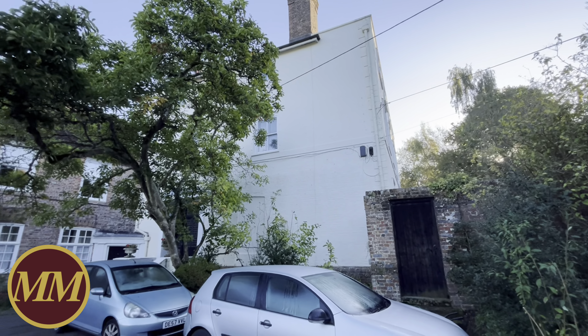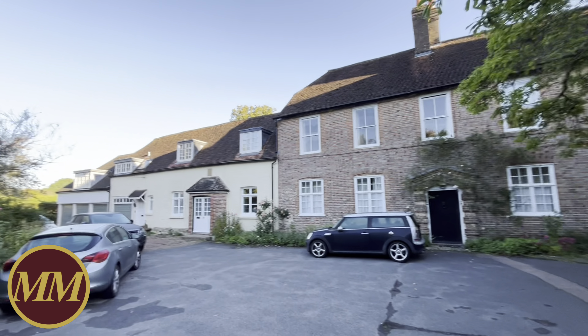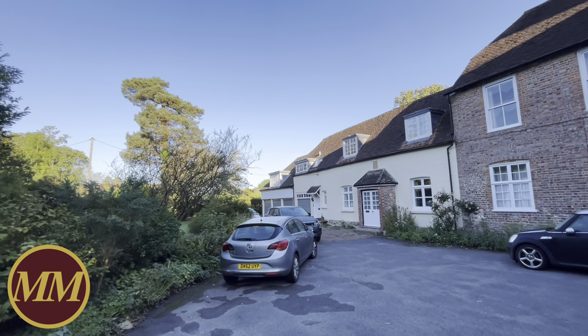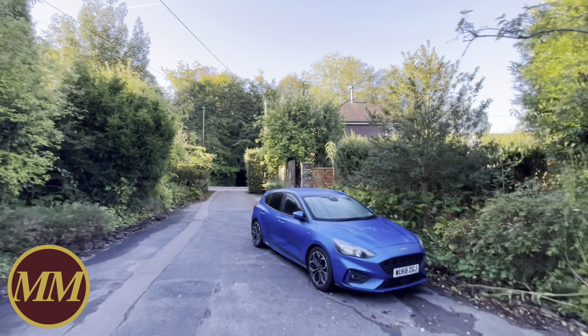You've got the main house which is divided into apartments, then you've got a pair of big houses which the family still own, another little cottage, and an old coach house which is rather lovely — but the house I'm going to show you is Tollgate House.